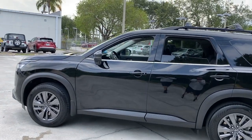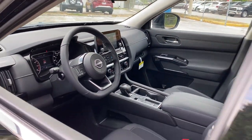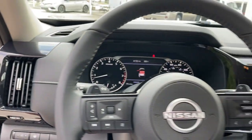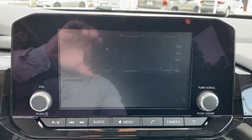The following are some of this vehicle's highlighted options: keyless entry, backup camera, lane-keeping assist, satellite radio, keyless start, adaptive cruise control, heated mirrors, remote engine start, power driver seat, and steering wheel audio controls.